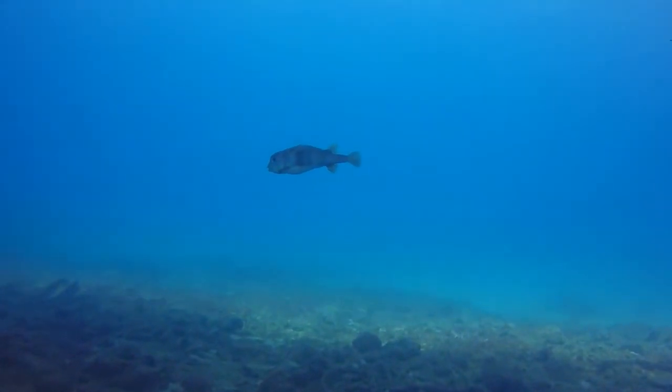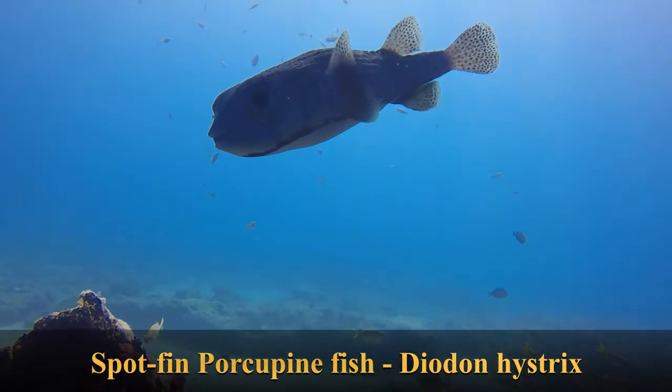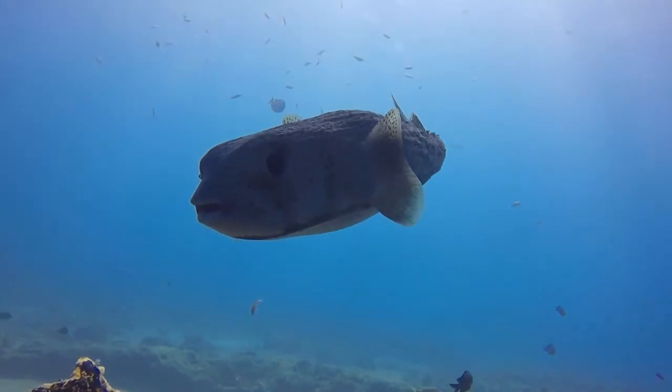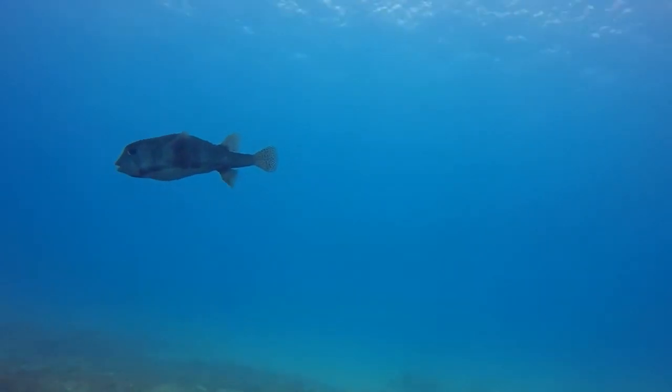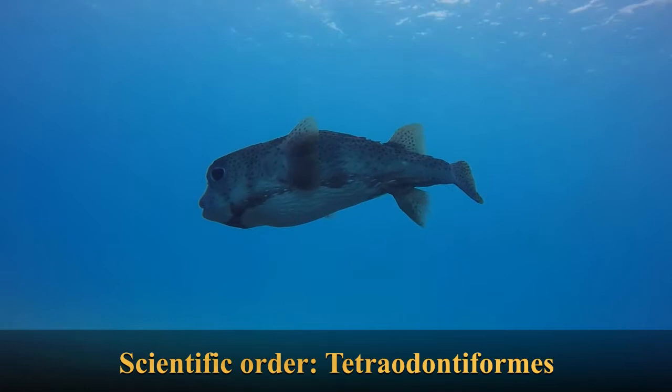Hey there! This week on Seymour with Kirby we're talking about the spot fin porcupine fish, Diodon hystrix. This species can be found in tropical and temperate waters around the world. They're part of the scientific order Tetraodontiformes, like pufferfish and trunkfish.